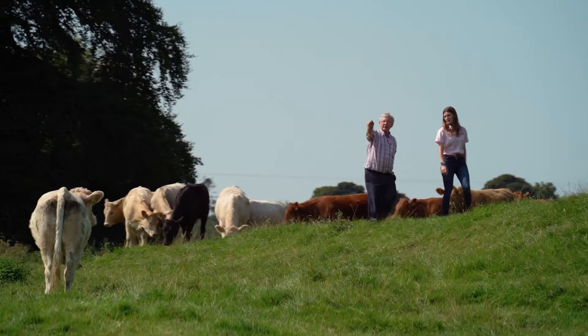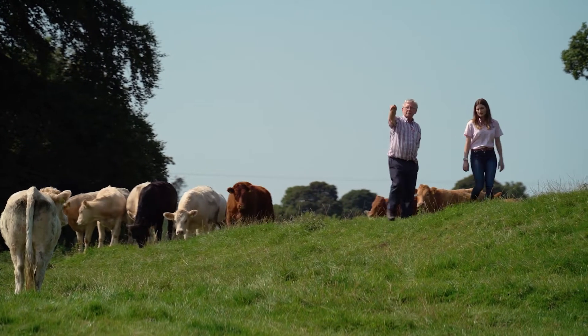My name is Sean Sheridan, I'm a dry stock farmer here at Minalty, Kells, County Meath, and we're here with Teagasc today to talk about water quality. Hi, my name is Maeve O'Hagan and I'm an ASSAP advisor for Teagasc. I'm here today to talk to you about some of the measures you can take on your farm to help protect water quality.